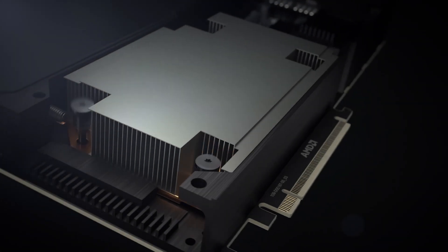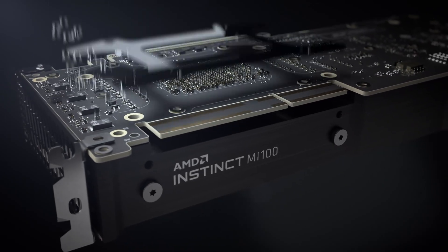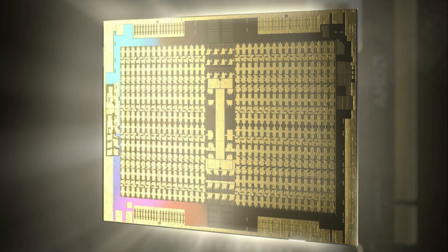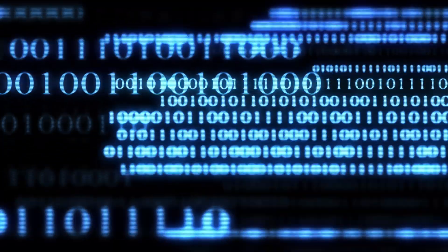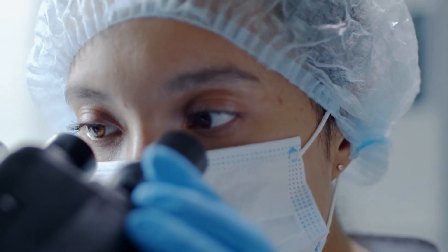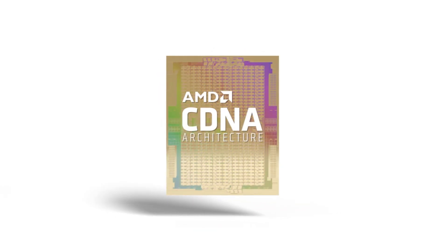The AMD Instinct MI200 Aldebaran is the successor to the Instinct MI100 Arcturus and is already making its way into customers' hands. AMD says the CDNA2 architecture will be powering the next-generation AMD Instinct HPC accelerators. One of those accelerators will be the MI200, which will feature the Aldebaran GPU — a very powerful chip and the first GPU to feature an MCM design.